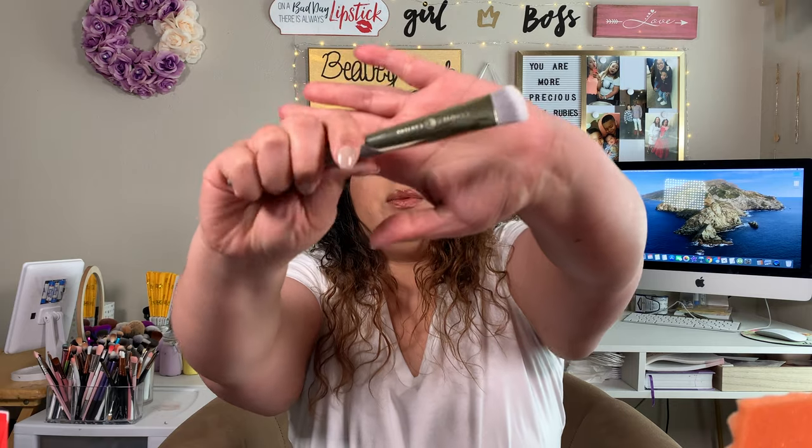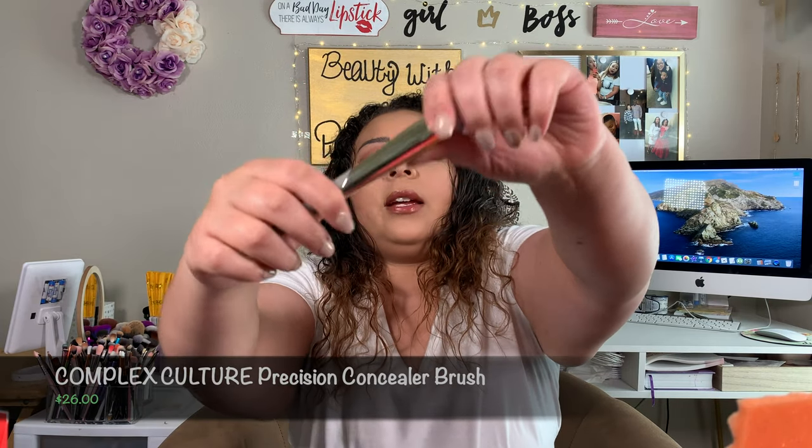The next thing I have is this Complex Culture Precision Concealer Brush, which retails for $26. It says this isn't your standard fluffy concealer brush — it has densely packed bristles for a full coverage finish and an angled tip for ultra precise, even application when concealing your under eyes, the sides of your nose, and corners of your face. It feels really heavy and nice, the bristles are super soft and dense, and I'm actually excited to try this out for concealer since I've never really applied concealer with a brush before.